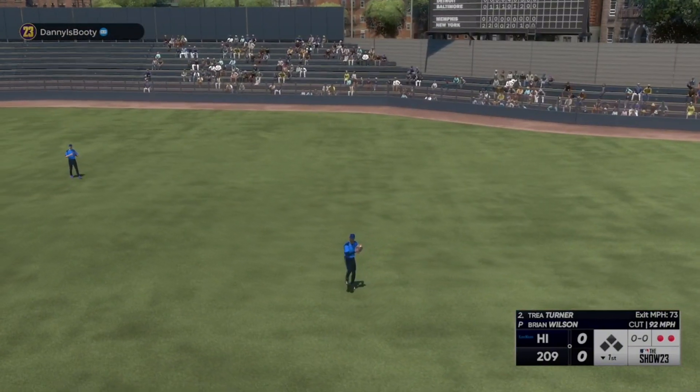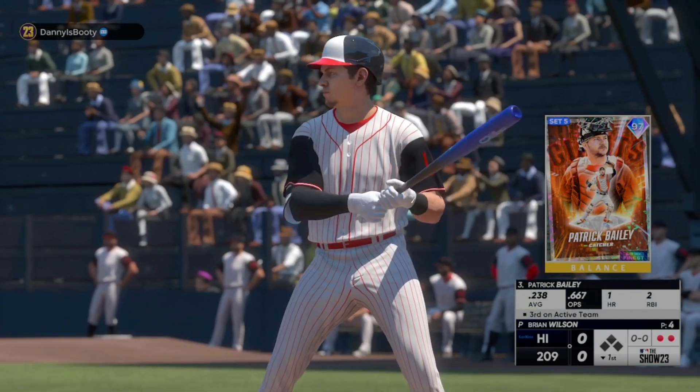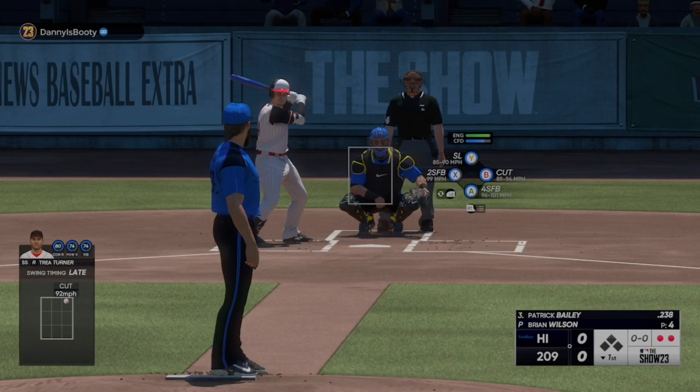And there's two away. Four pitches, two outs — that is an excellent base. Two outs, bases empty, and now the switch-hitting catcher Patrick Bailey.